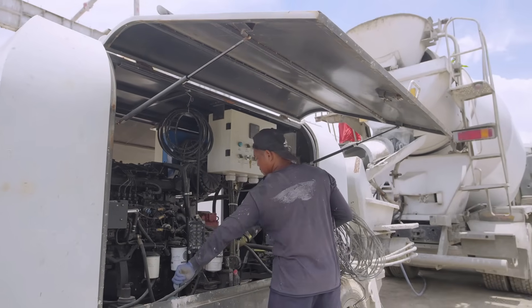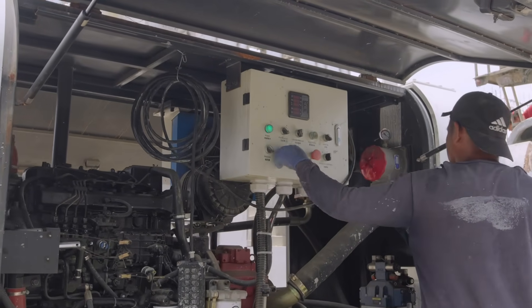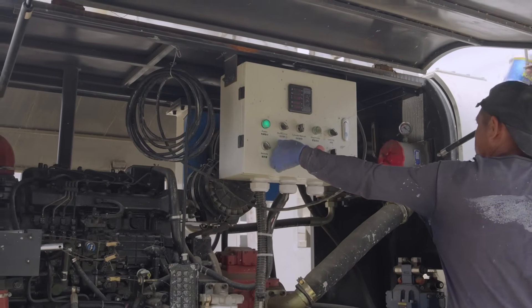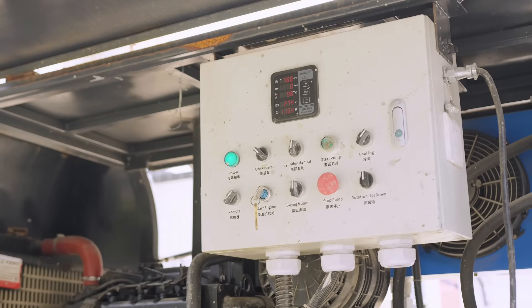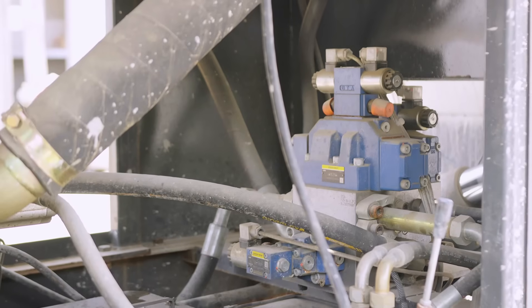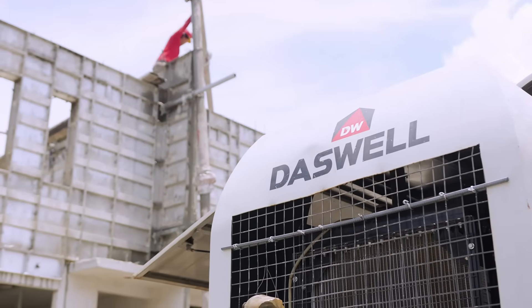Quick to set up, easy to start, and simple to maintain. The job needed a steady concrete supply to finish the slab and columns before noon. Our mobile concrete pump delivered C30 concrete with 40 millimeters stone to the top slab. The pipeline was about 20 meters long and 12 meters high.